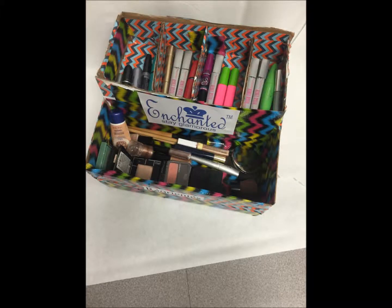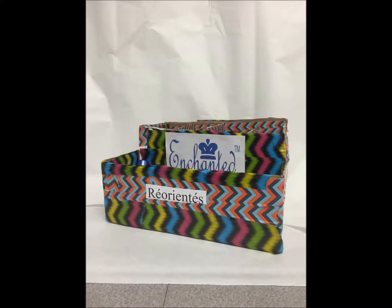With store-bought jewelry, you are not being original. What are the chances that someone could be wearing the same thing? The makeup organizer is a fabulous way to stay organized with your makeup. You won't have this problem with Repurposed because all of your jewelry is handmade and very original.